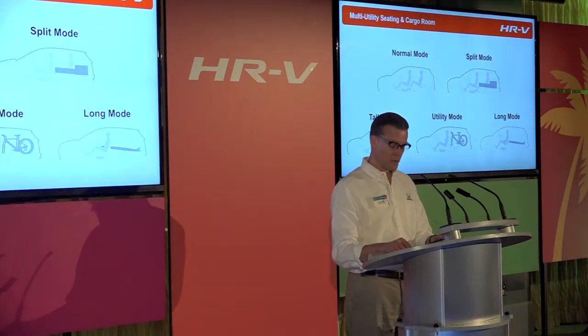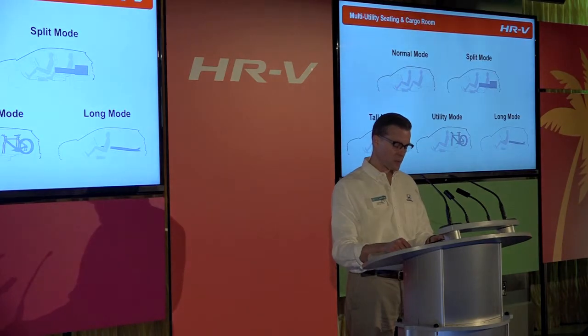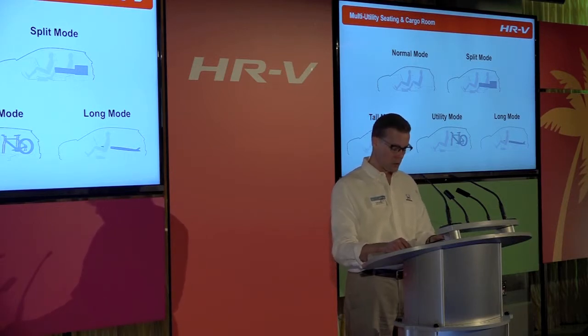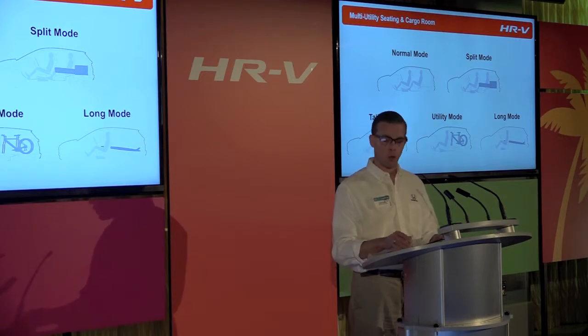With the configurability of the second-row 60/40 split Magic Seat, which folds flat or flips up, the HRV, like the Fit, has the versatility to quickly and easily adapt to a wide variety of passenger and cargo needs. The main configuration modes are Normal mode, Split mode, Tall mode, Utility mode, and Long mode.